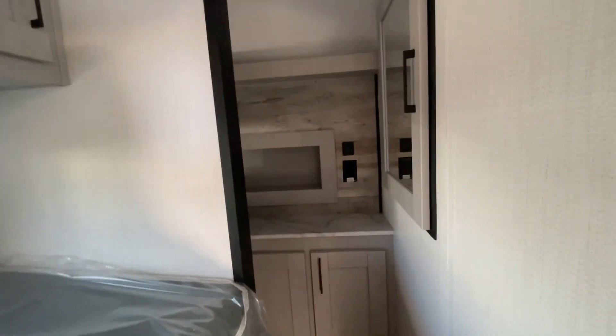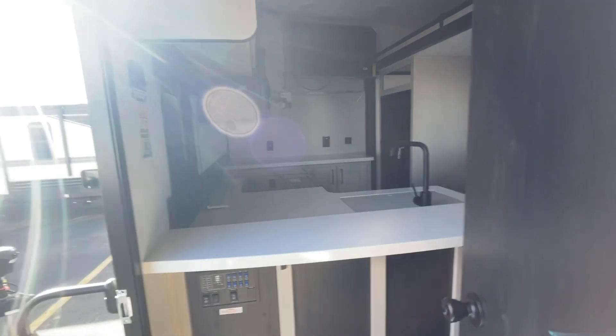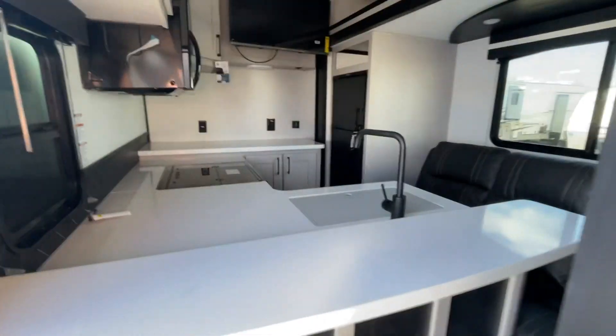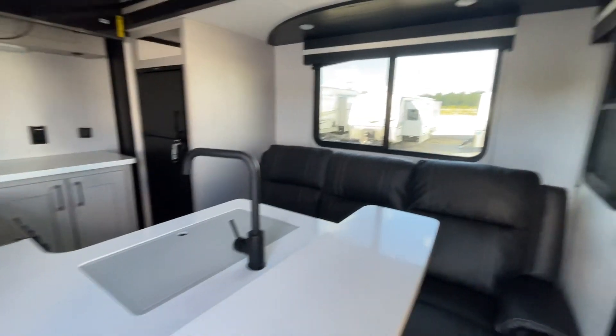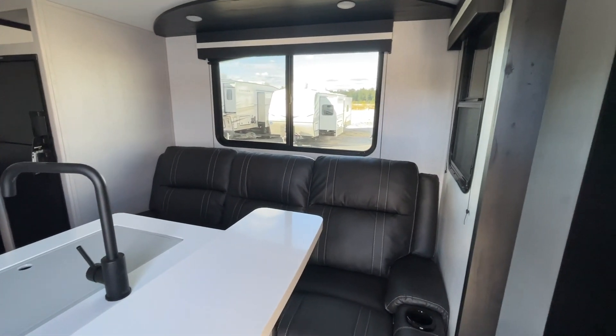This is John from Lakeshore RV Center. That is just some of the basics on your new Torque T331. If you do have additional questions, please don't hesitate to give me a call. I'd love to talk to you, walk you through, and answer any questions you might have. You can reach me on my cell phone at 231-740-6225. Thank you, have a great day.